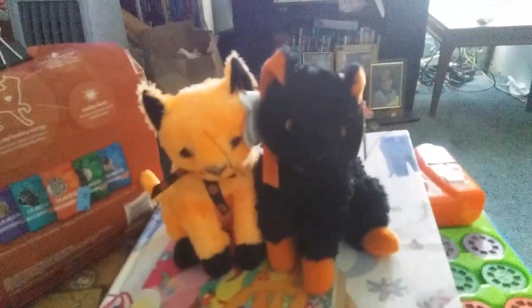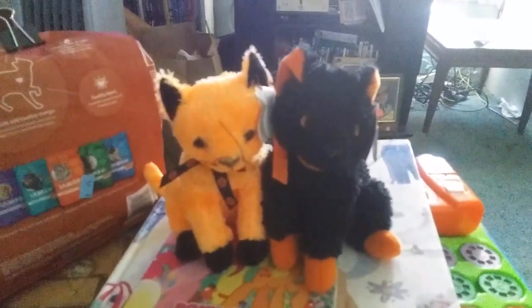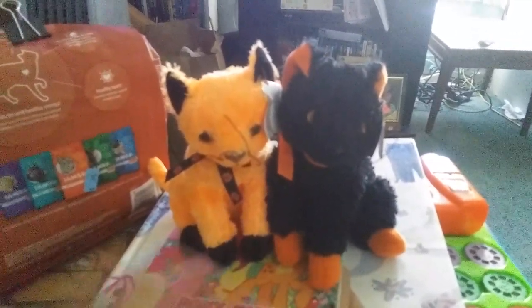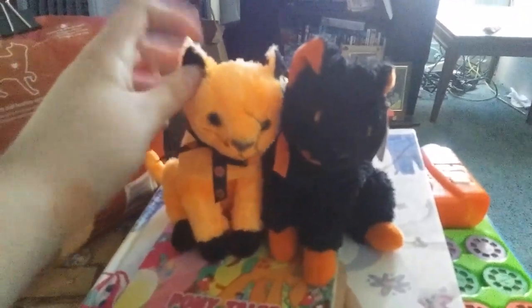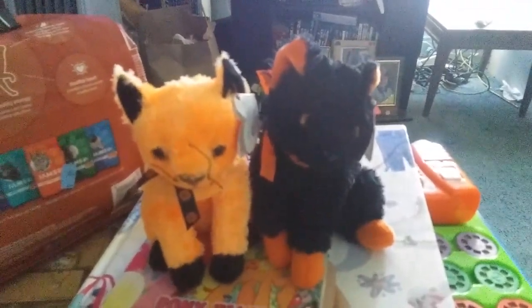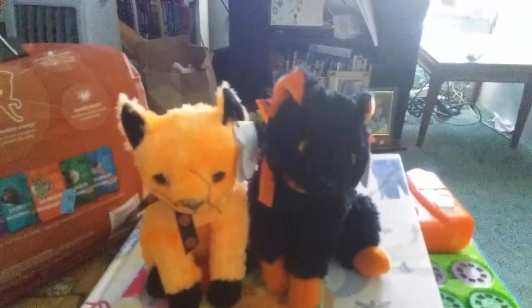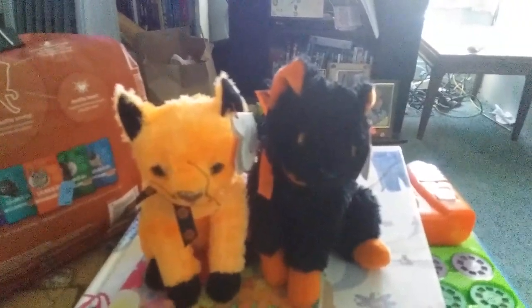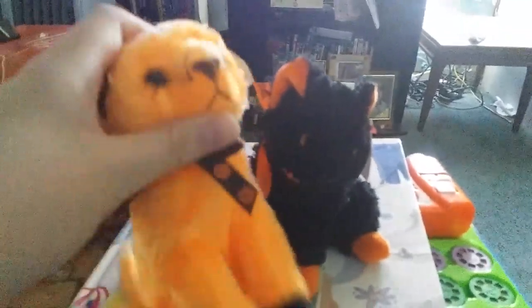And next are these two Halloween Beanie Babies. They have a different design on the box logo. There are a bunch of Beanie Babies there and they are pretty rare. They were a sure find at the thrift store and I think it was worth it. They are just so adorable and cute — little kitties with a cute Halloween design and bow ties.